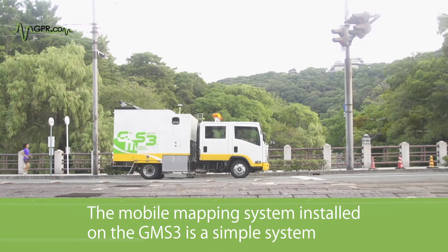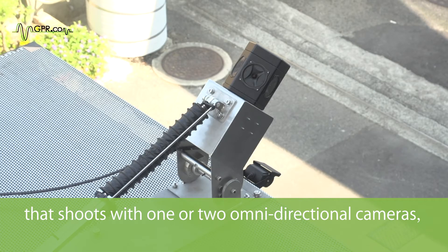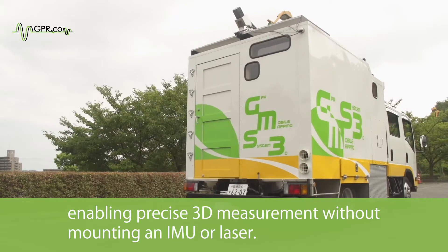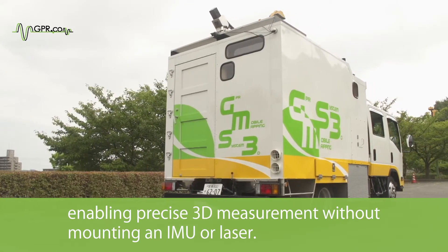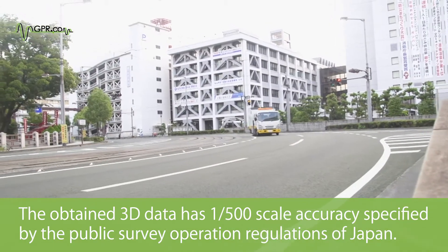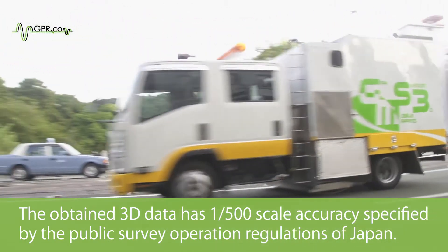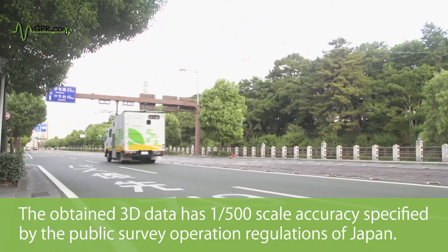Feature 2: Mobile Mapping System. The mobile mapping system installed on the GMS3 is a simple system that shoots with one or two omnidirectional cameras, enabling per-site 3D measurement without mounting an IMU or laser. The obtained 3D data has 1 to 500 scale accuracy, as specified by the Public Survey Operation Regulations of Japan.